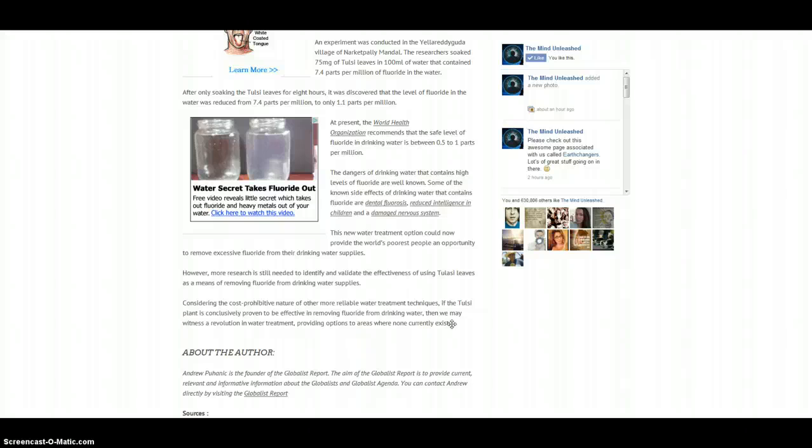At present, the World Health Organization recommends that the safe level of fluoride in drinking water is between 0.5 to 1 parts per million. The dangers of drinking water that contains high levels of fluoride are well known. Some of the known side effects of drinking water that contains fluoride are dental fluorosis, reduced intelligence in children, and a damaged nervous system. This new water treatment option could now provide the world's poorest people an opportunity to remove excessive fluoride from their drinking water supplies.